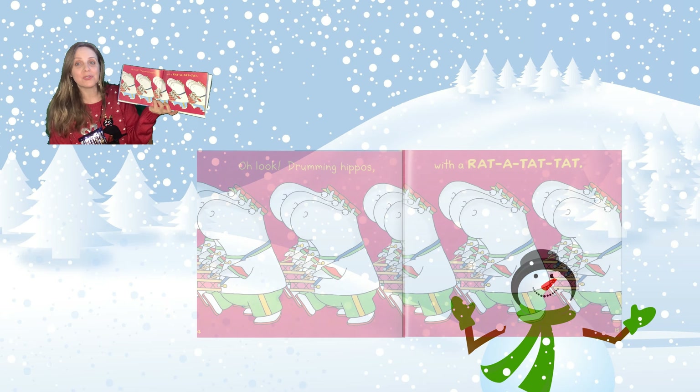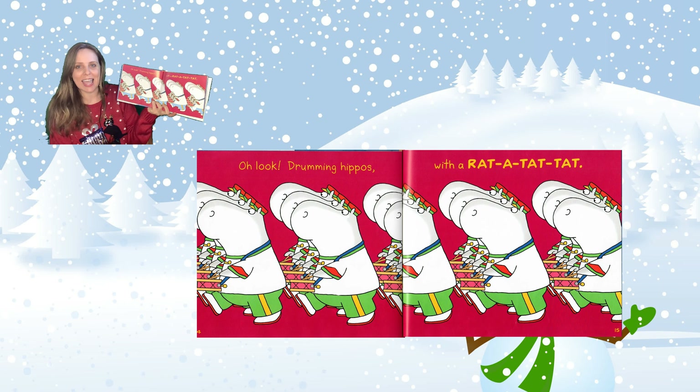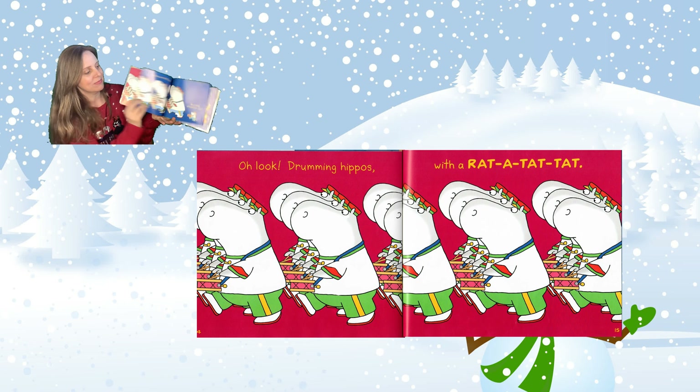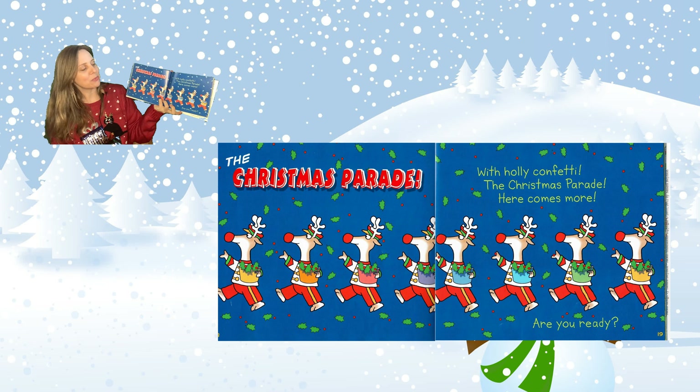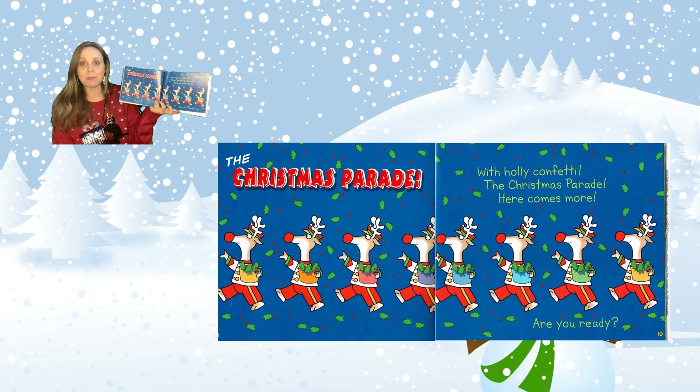Oh, look — drumming hippos with a rat-a-tat-tat. And even more hippos and one drummer cat. The Christmas Parade with holly confetti. The Christmas Parade. Here comes more. Are you ready?